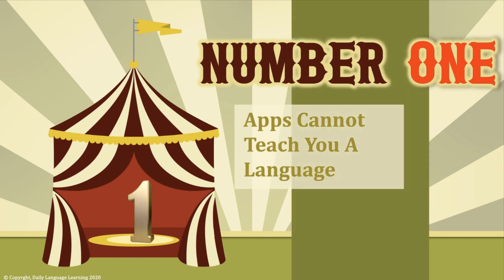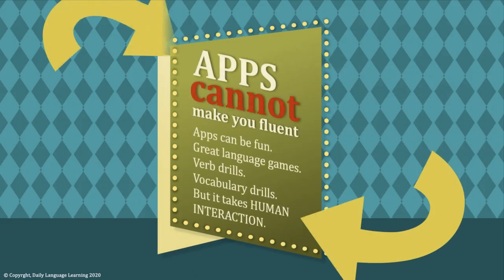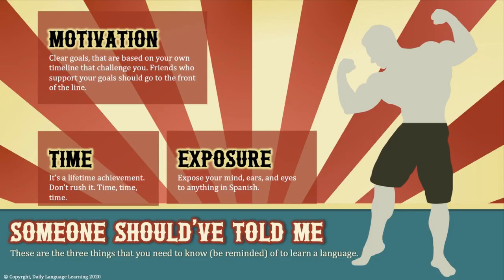And the number one thing I wish someone would have told me: apps cannot teach you a language. I could have saved a lot of money had I known this. Apps are fun and can be interesting and challenging, but they cannot make you fluent. Some are great for verb and vocabulary drills and can save you time — but to become fluent takes human interaction. Don't depend on apps to do what you need to do with a human. The three things you need to learn a language are simply motivation, time, and exposure.